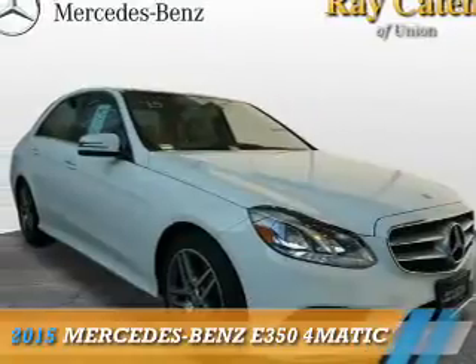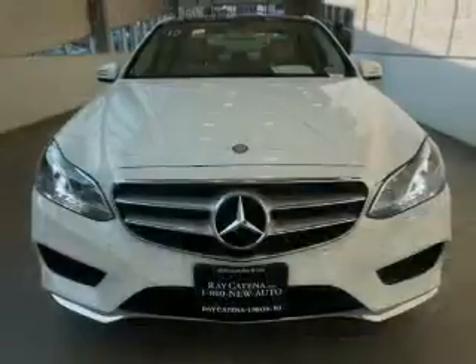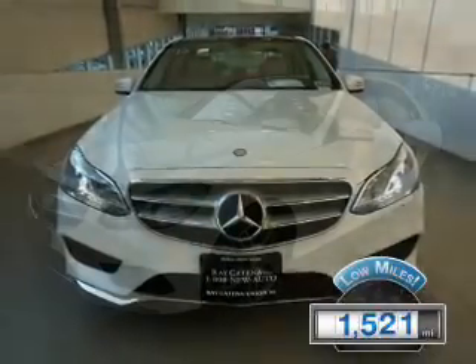This could be the vehicle you're looking for. It's powered by all-wheel drive, a 3.5-liter, six-cylinder engine. With fewer than 2,000 miles, this vehicle is like new.